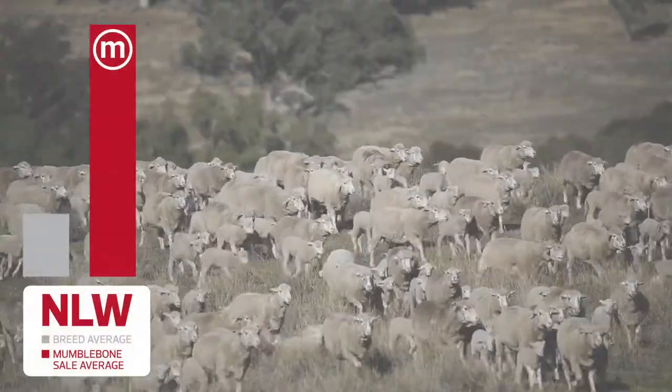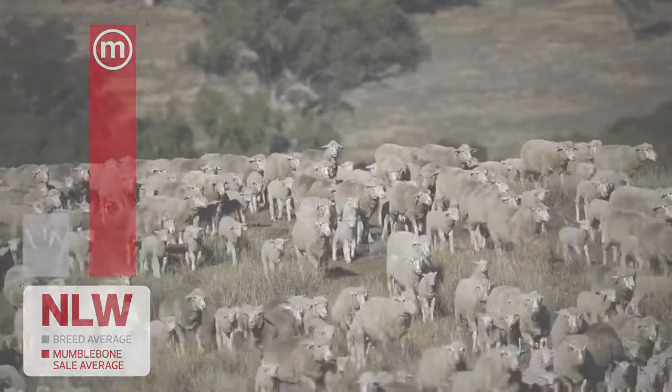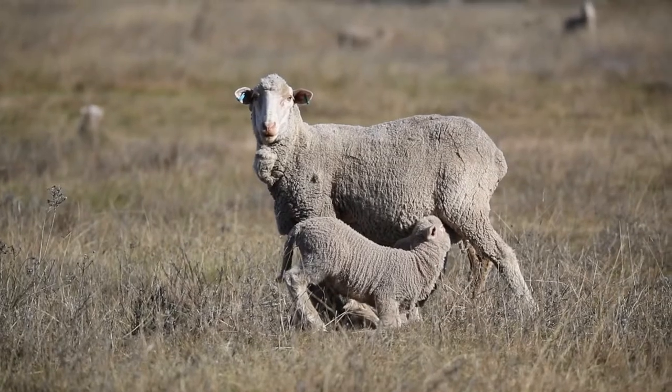Condition score is really important to drive conception rate, selection for reproduction, and we're now using the NLW breeding value for number of lambs weaned, as well as management — the small mobs between bearing ewes like this — converting potential for 200% of lambs into 180% of lambs marked, which is right up the pointy end of the industry.